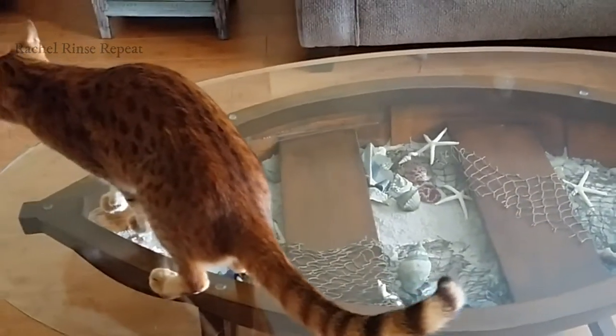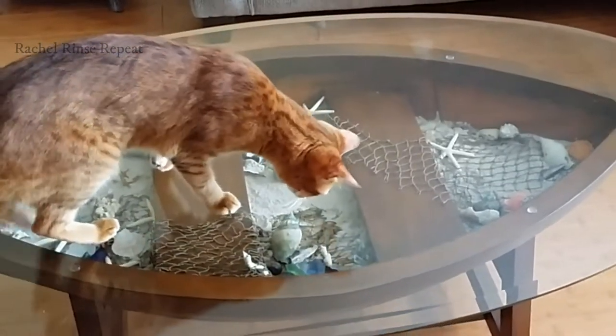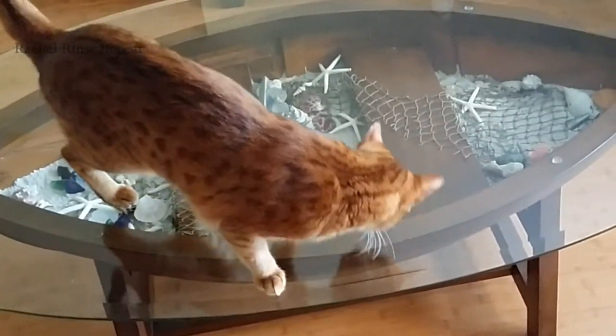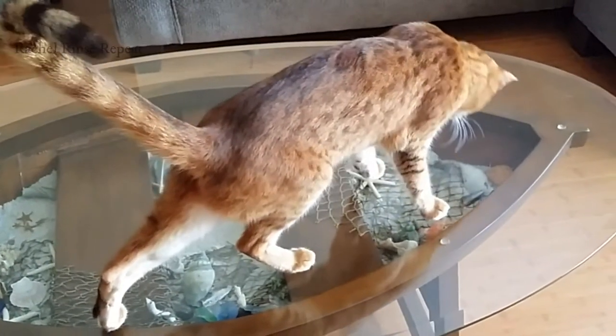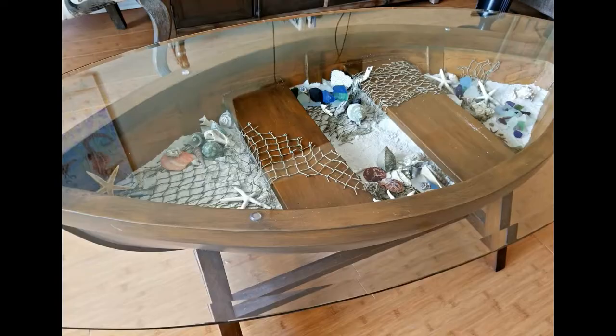I'm not sure what got her eye the most, but it's driving her crazy — typical kitty cat! Anyways, I thought it was a fun table and just perfect for living in Florida. The whole beachy theme is what I'm trying to create within the house little by little, baby steps.